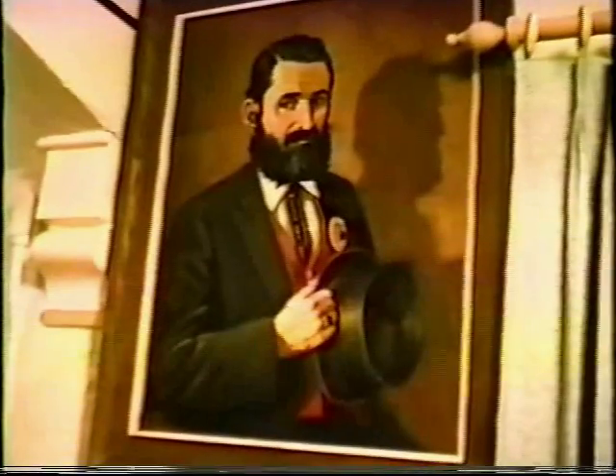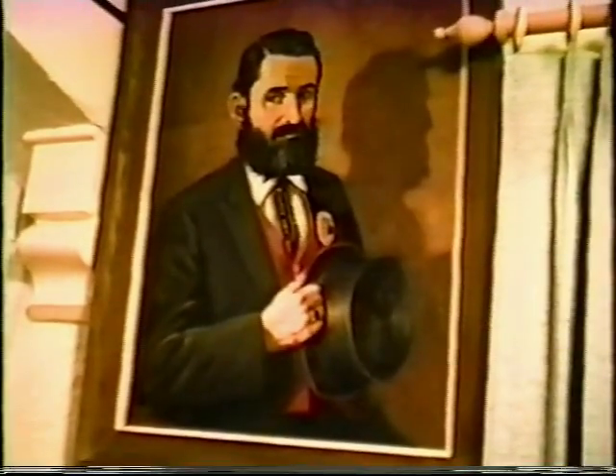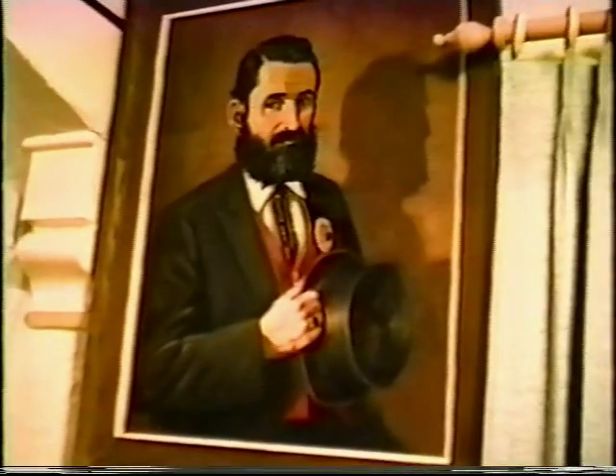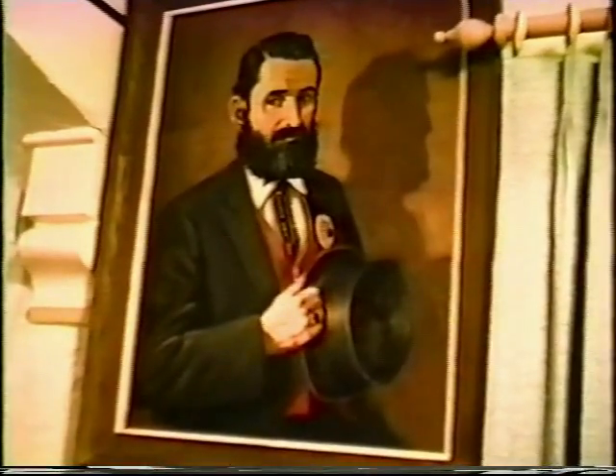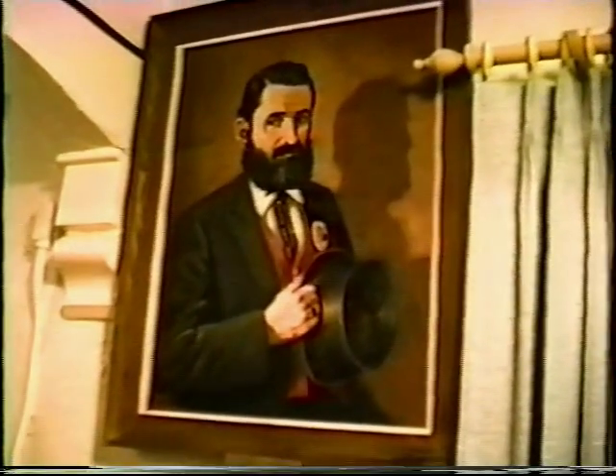This is one of the paintings we have, painted by local artist Doris Cox. This picture is of Stuart Applebee — he was Menden's first rural mail carrier — and he donated this picture to us in 1993.